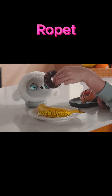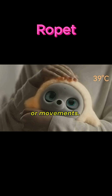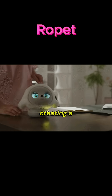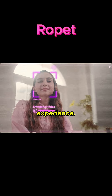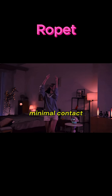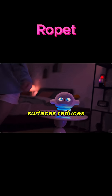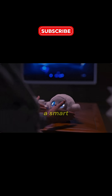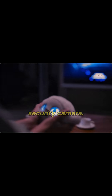It can express emotions with lights, sounds, or movements. It learns routines and behaviors over time, creating a more personalized experience. It has fewer moving parts than legged robots, and minimal contact with dirty surfaces reduces wear. It can entertain like a pet, function as a smart home assistant, or serve as a security camera.